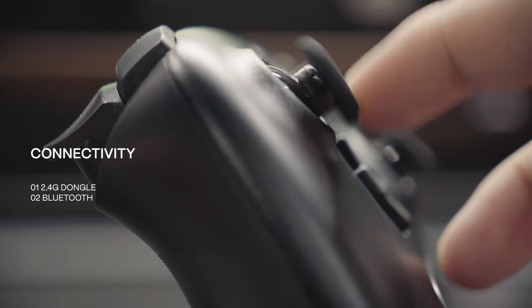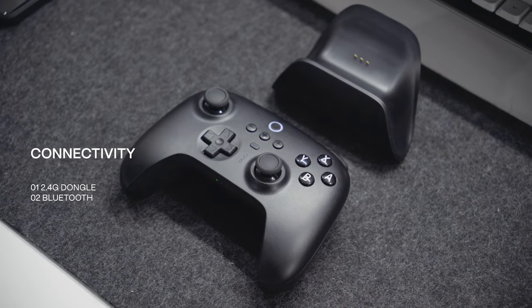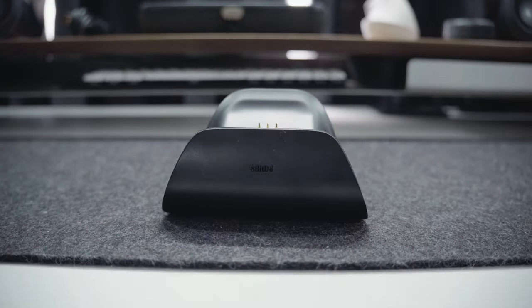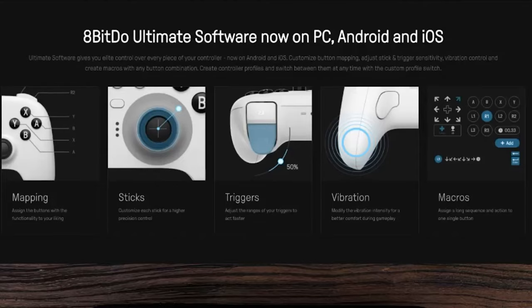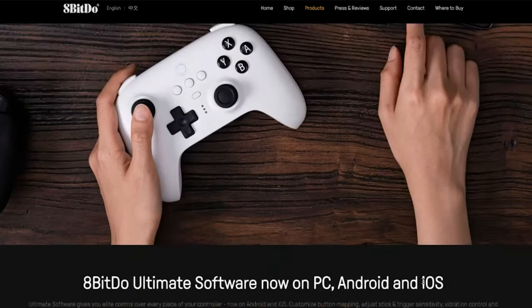Apart from the fast wireless connectivity through the dongle, it's also capable of connecting to devices via Bluetooth with low latency. A great design idea that I appreciate is the charging dock that goes with the controller. When connected via USB-C, simply put the controller over it and it attaches magnetically with ease. It also has software that you can use to customize the buttons, and can be used on PC, Android, and iOS.